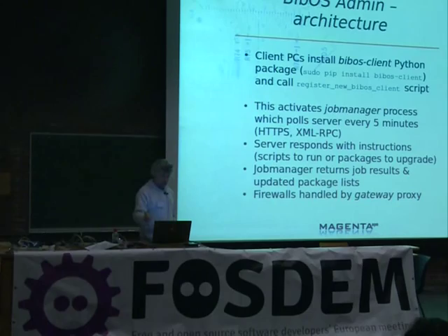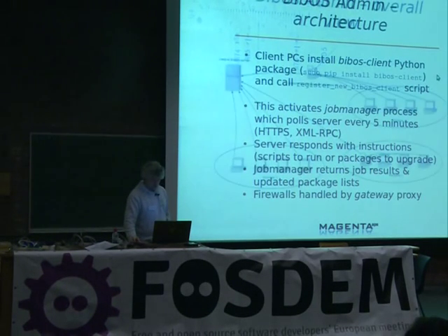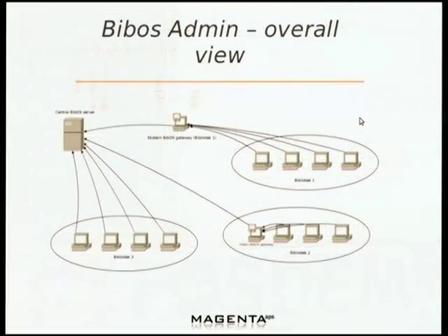The job manager then falls asleep for the next five minutes. If some PCs are behind a firewall — as they are in Aarhus — we can designate one of the BibOS desktops as a gateway, so everybody can communicate with our server through it. The only requirement is that the gateway is allowed to speak to our server through the firewall. In the architecture overview: you have the central server; one library with desktops speaking directly to the server; another library talking through an internal gateway; and another library talking through an external gateway, which may be placed at a third party such as their ISP.